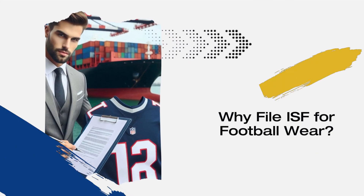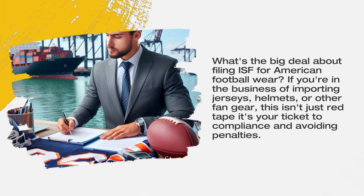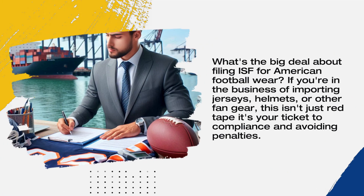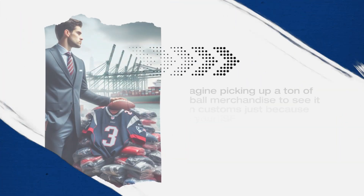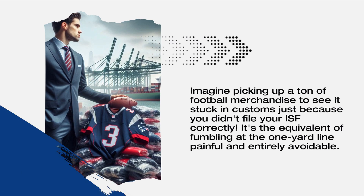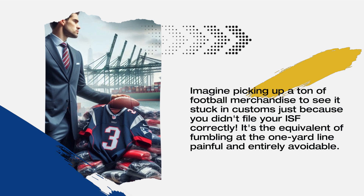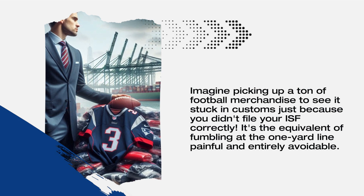Why file ISF for football wear? If you're in the business of importing jerseys, helmets, or other fan gear, this isn't just red tape — it's your ticket to compliance and avoiding penalties. Imagine picking up a ton of football merchandise only to see it stuck in customs because you didn't file your ISF correctly. It's the equivalent of fumbling at the one-yard line: painful and entirely avoidable.